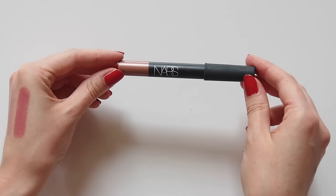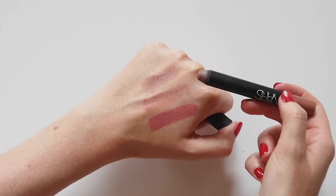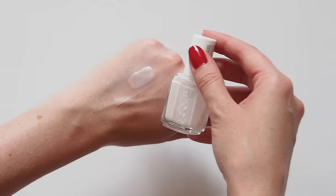Which actually reminds me of the NARS Matte Lip Pencil in Bettina — it's not a bad dupe for that kind of nudie pink. Kate keeps it classic on her nails and Essie Ballet Slippers is said to be a favourite. Same, Kate — I've been using it for years. Such an easy sheer pink that makes your nails look sophisticated, like a quick French manicure without the fuss.